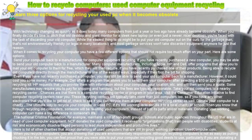How to Recycle Computers. Used Computer Equipment Recycling: Learn three options for recycling your used PC when it becomes obsolete. With technology changing as quickly as it does today, many computers from just a year or two ago have already become obsolete.